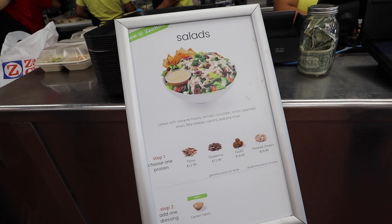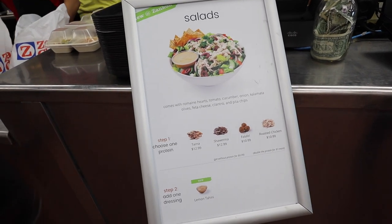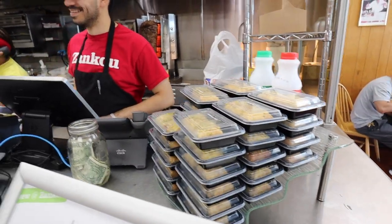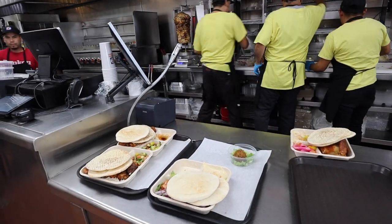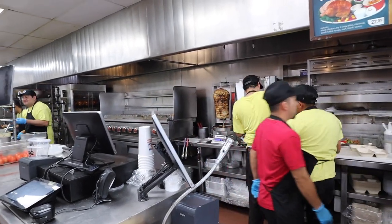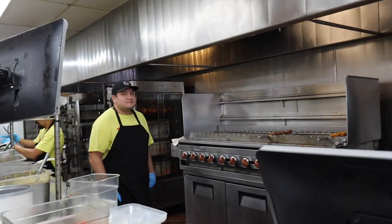One of their new specials is a salad bowl — you can choose your protein along with some dressing, lemon tahini. You can see all of this baklava right here. You just pick up your orders here and they're really known for their chickens. Over there is the chicken tarna and there's also some rotisserie chickens roasting in the back.